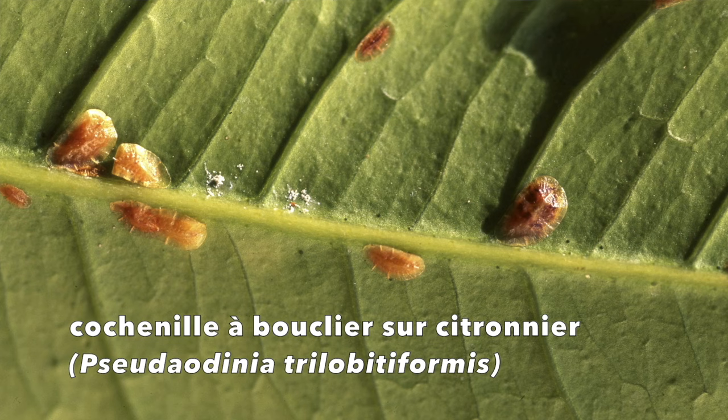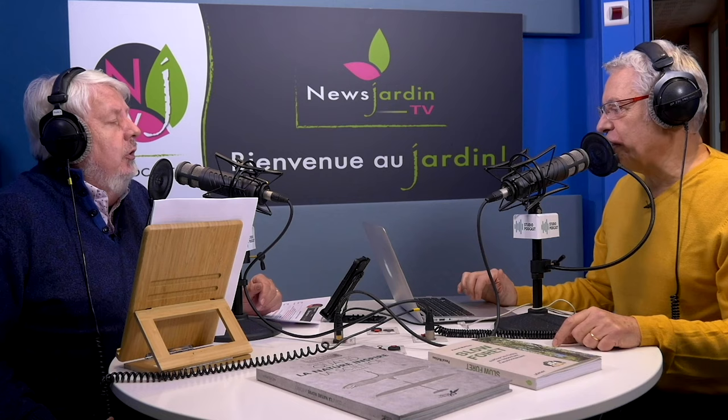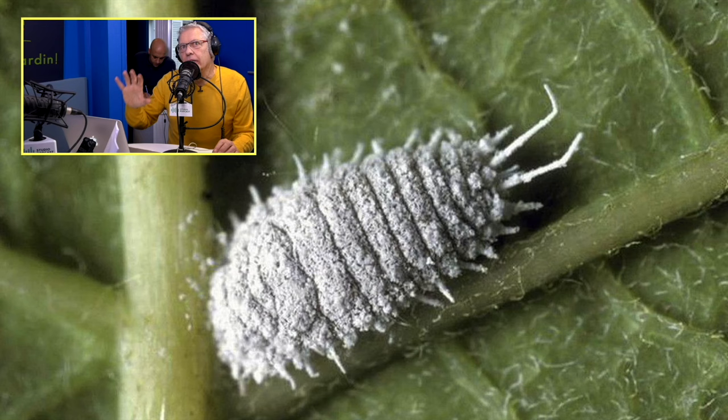Sur les citronniers, ce sont des cochenilles farineuses. C'est parce qu'il fait trop chaud, dans la serre, à l'extérieur, qui est maintenue hors gel la nuit. Le chauffage est réglé de 1h à 5h du matin s'il fait froid. Dans la serre, il fait entre 0 et 5 degrés.